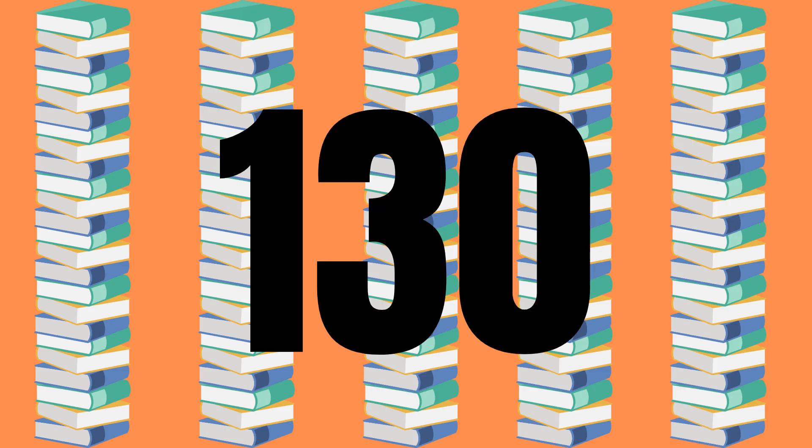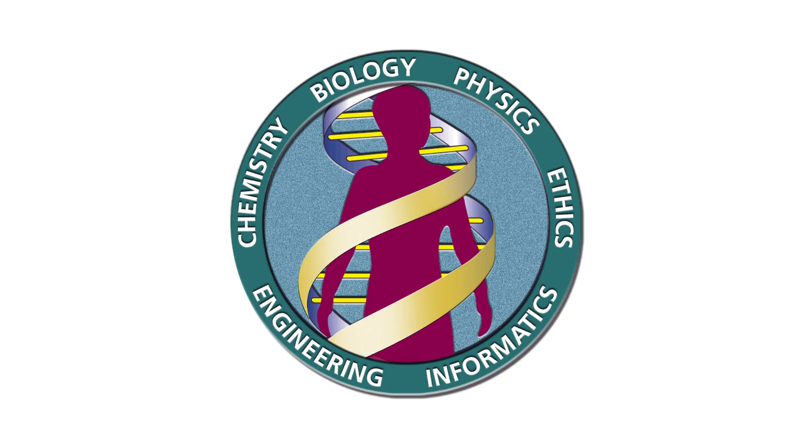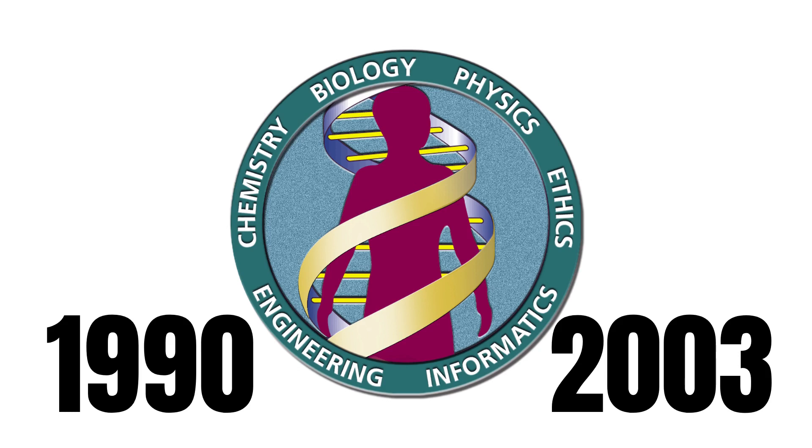This is how many book volumes it would take to contain the entirety of a sequenced human genome. The human genome, or actually only about 90% of it, was first sequenced by the Human Genome Project back in 2003. The project was started in 1990, meaning that it took a total of 13 years to sequence this first genome.